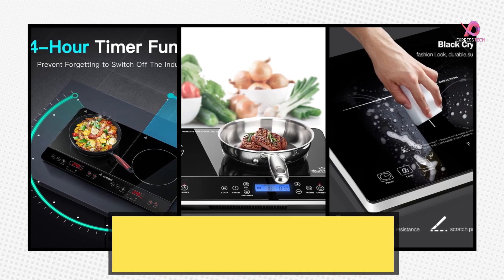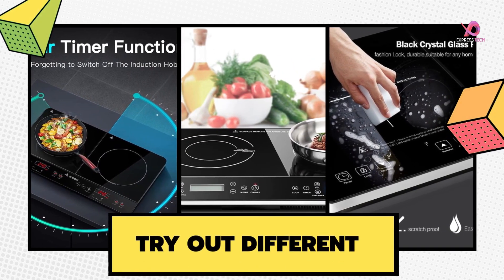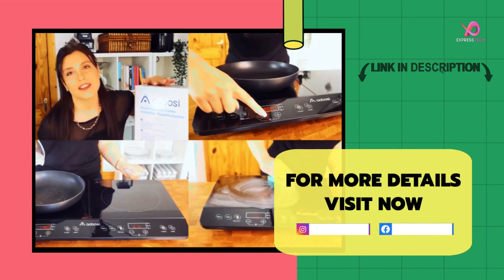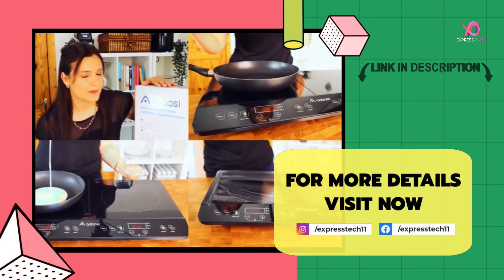You are absolutely satisfied with this cookware set — there are many choices, and I hope we made the best one. If you like the video, please give it a like and leave your valuable comment in the comment box. For more details, visit the link in the description. Thanks for watching.